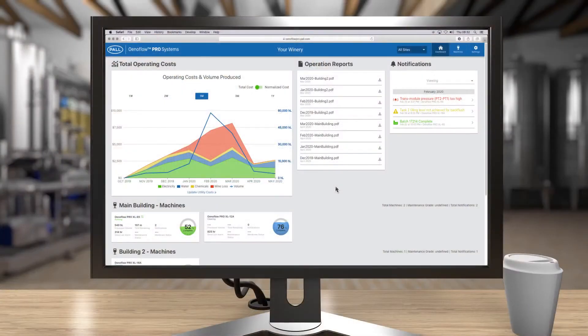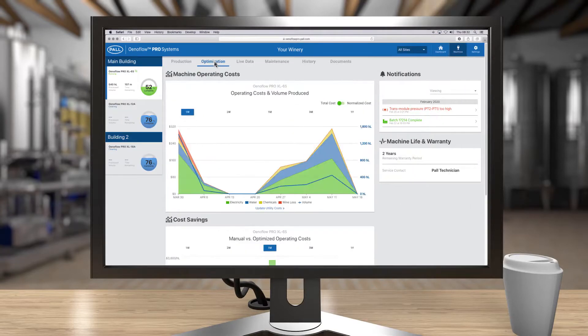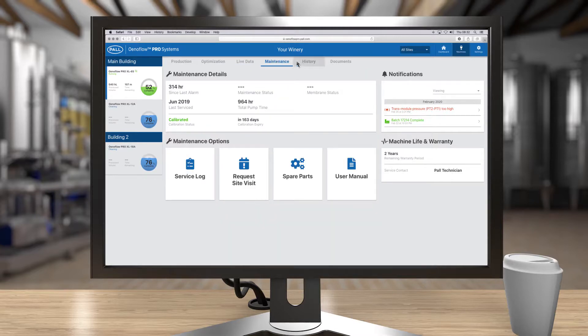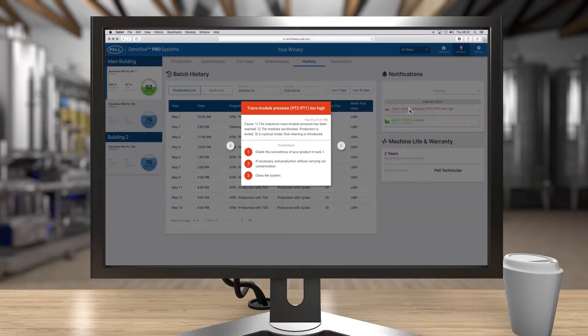From there, the Pro's easy-to-navigate dashboard allows users to view live production status, machine operation costs, sensor readings, maintenance schedules and activity history, all through a simple, user-friendly interface. Alarm notifications proactively alert users of potential problems and machine operating costs.